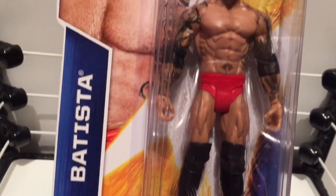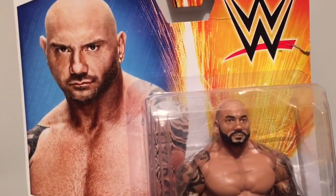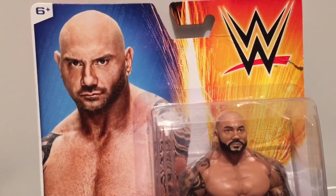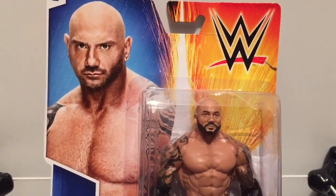It's the brand new Mattel Signature Series. Batista. Dave Batista. He's a bald bitch. Grimm grabbed his figure from WrestlingFigures.com.